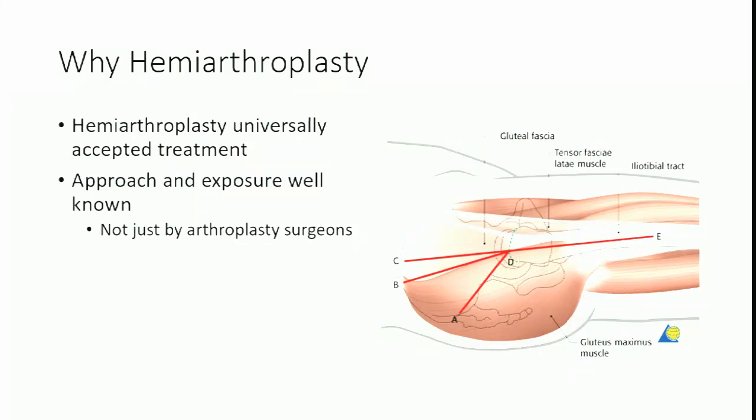Hemiarthroplasty is a universally accepted treatment. Everybody in their residency program has done one. Whether you do a lateral, direct lateral, anterolateral, or posterior approach, it's an approach that everyone knows well — you've seen it a thousand times before finishing residency. You don't have to worry about exposing the acetabulum, causing medialization, or penetrating into the bladder.